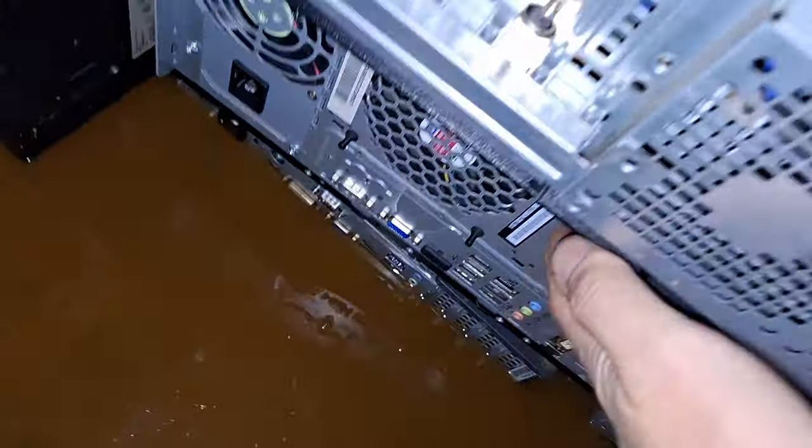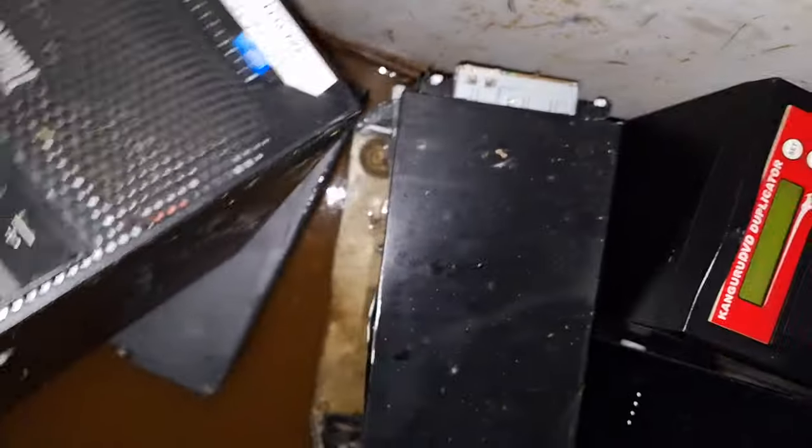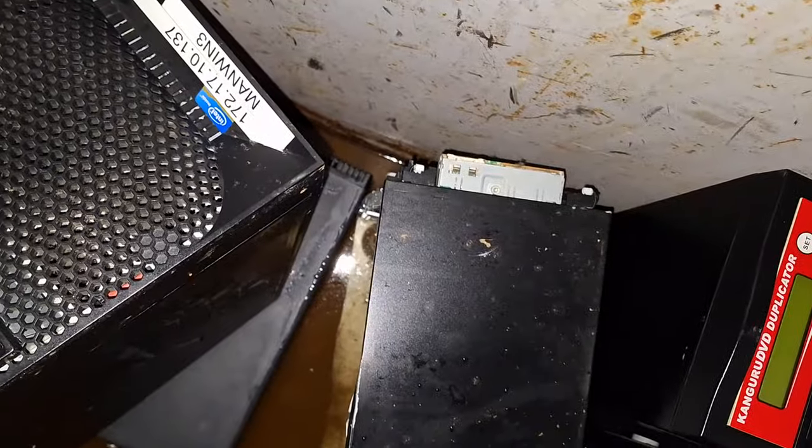We're going to leave those. This might be good. What about a DVD copier — you want that? No. These are almost garbage. Towers are crap. I don't want to film these asset tags too much.